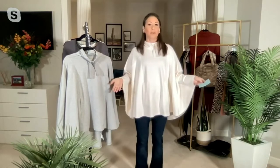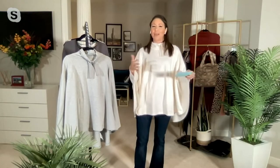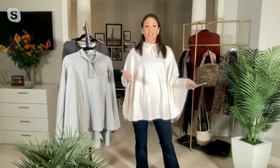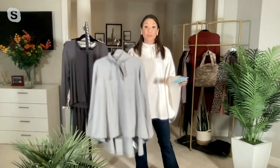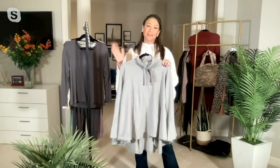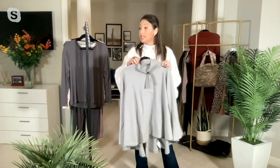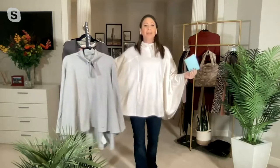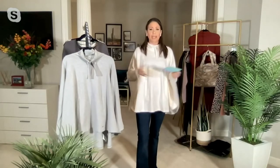You only have two color choices: the ivory — it's like a winter white, and there are no rules anymore about when you can and can't wear white. Ivory kind of makes you pop. And then there's the beautiful heather gray, which is very popular because it's an easy color to pair back with jeans. I also pop this on over my leggings and joggers — there's really no wrong way to wear it.